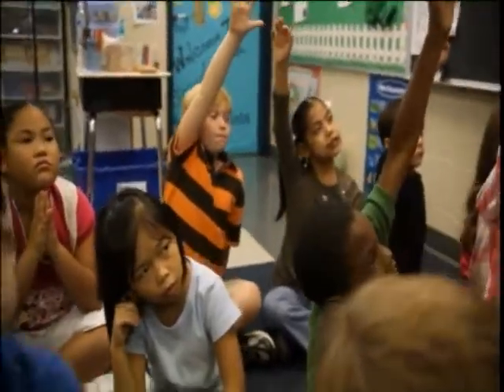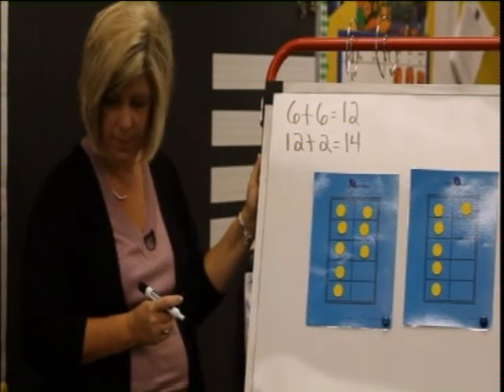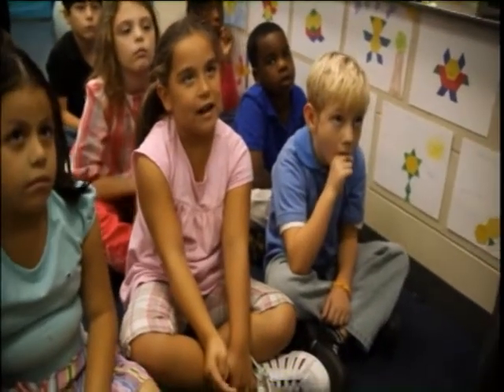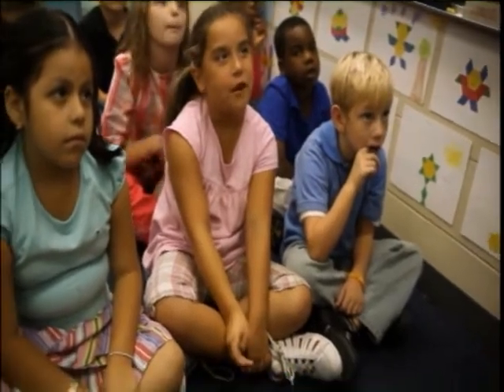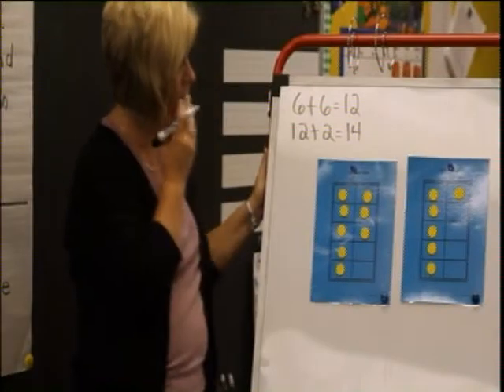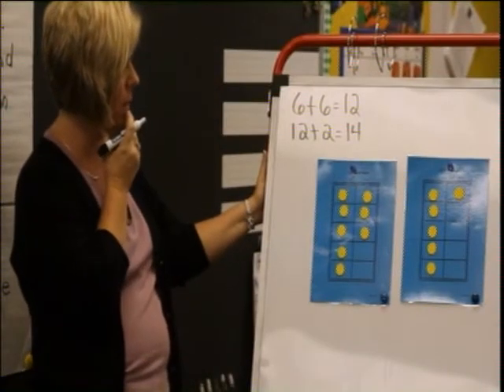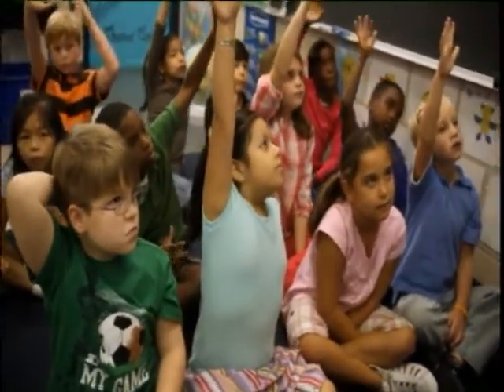Different way. Laney, what did you do? I saw the 1 and the 3 and I knew that made 4. And then the 5 and the 5 made 10, and 4 plus 10 equals 14. Where's that? Where's the 4 that Laney's talking about? I see the 5 and the 5 she's talking about. Where's that 4?